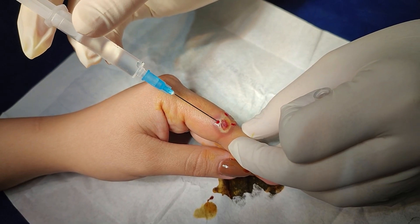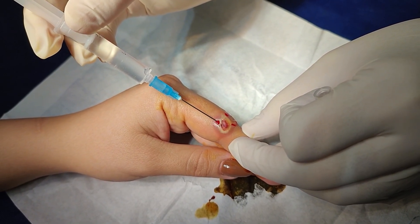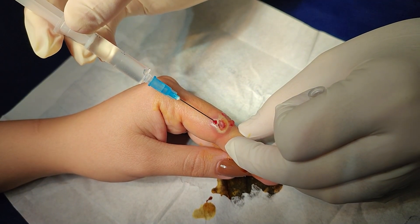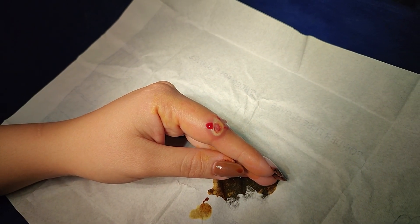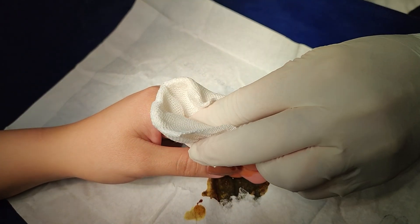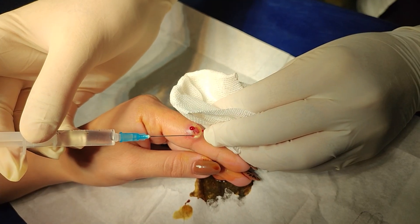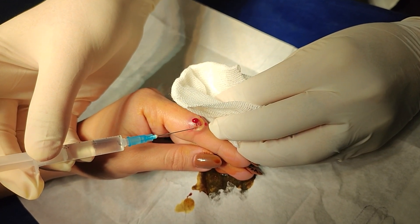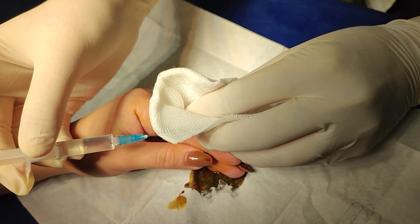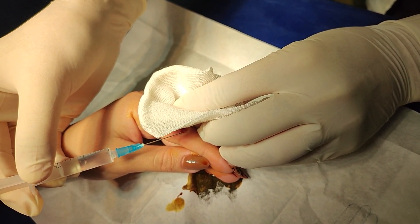If you look at the appearance of the pyogenic granuloma, like what you see in this video, it is a small dome-shaped or pedunculated red nodule. It varies in size and can be a few millimeters in some individuals to about 2 centimeters in its larger shapes. It commonly pops up on fingers, face, lips, gums, and sometimes under nails.